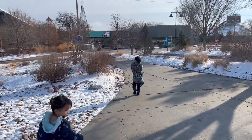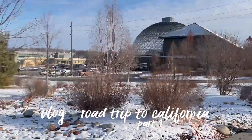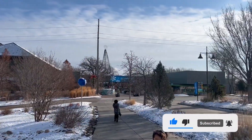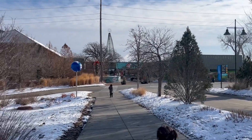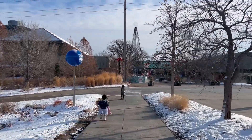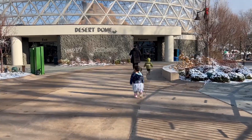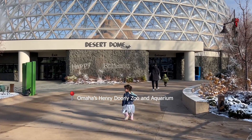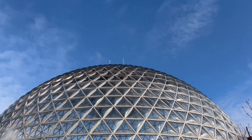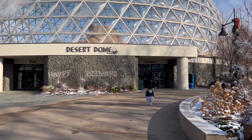Good morning everyone, today is Wednesday December 27. We just made it here to Nebraska — we're in the outskirts of Nebraska and we're checking out the zoo here. It's called the Omaha Zoo. Supposedly it's the biggest and best zoo in the country, but we will go find out and see if that is true or not. The first thing we're gonna do is go into this desert dome — it looks like a big ornament up there!